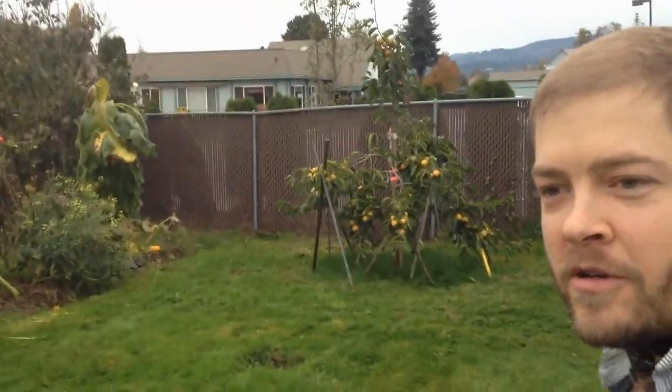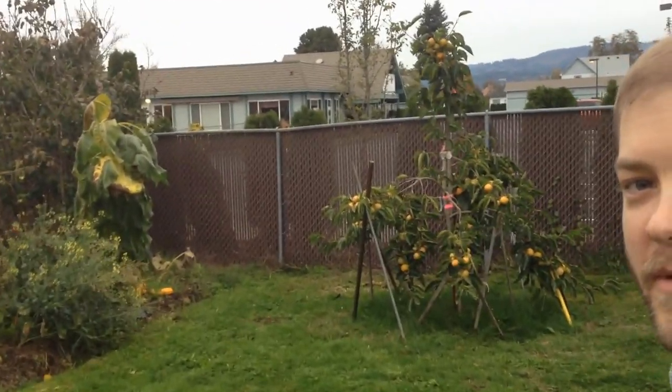Hey everybody, it's Matthew with the Quarter Acre Homestead. Today I'm going to show you one of my favorite fruit trees I have planted here in my yard, and that is the Fuyu Persimmon.